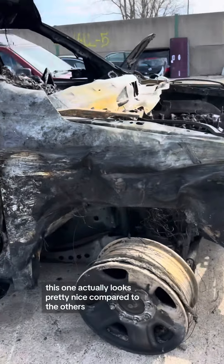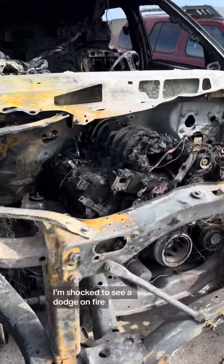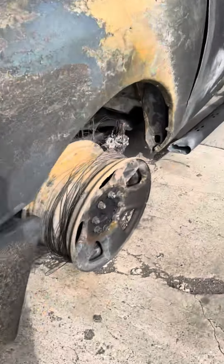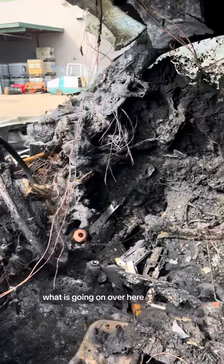This one actually looks pretty nice compared to the others. I'm shocked to see a Dodge on fire — you rarely ever see that. That's a joke. Anyways, this thing might be the winner of Bad Dodge Days.